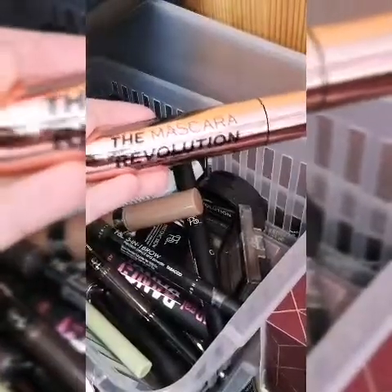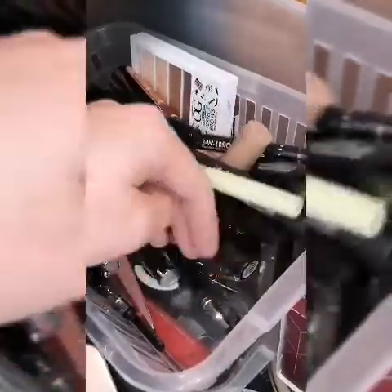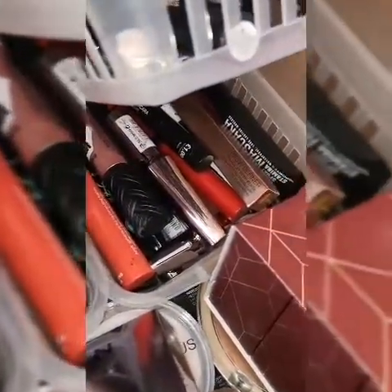My favourite mascara is Revolution and that was £8.00. Then I've got things from the Pound Shop. I don't like this one, I might chuck it. I've also got other mascaras down there. That's all the mascaras.